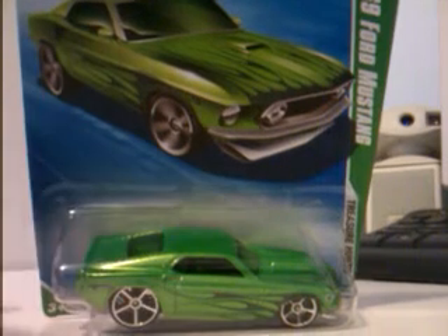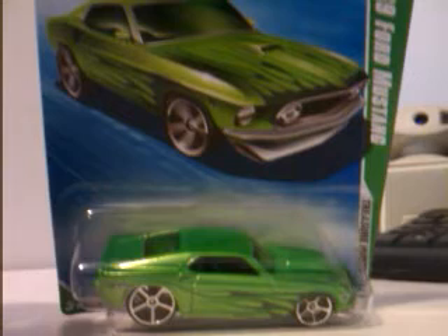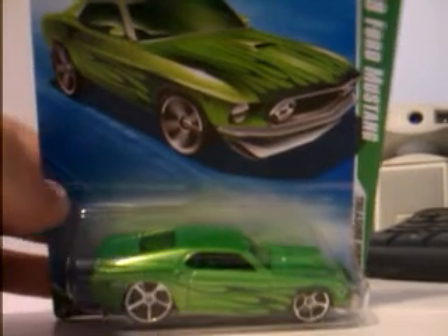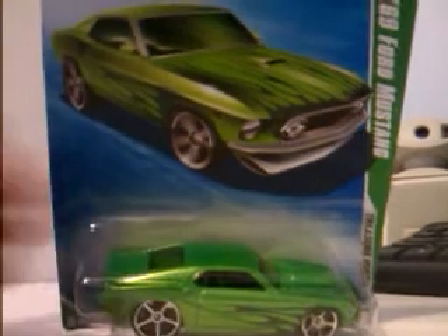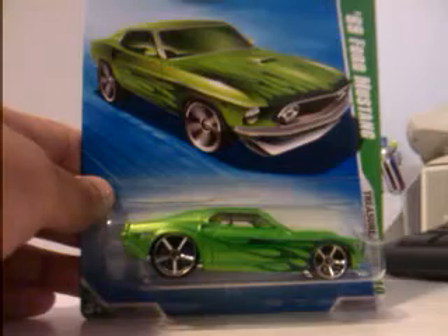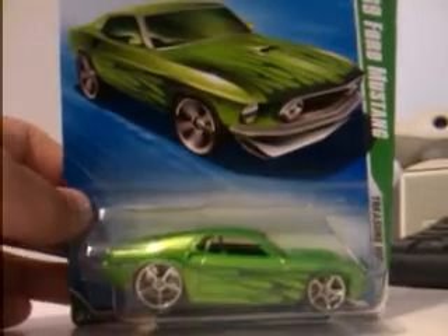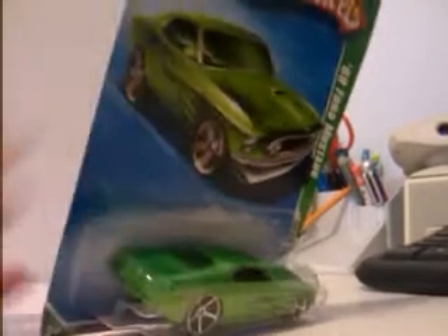But then this guy comes over and basically grabs the '53 Cadillac first. Then he tells me, 'Little kid, you wouldn't know a thing — just give me that car.' I'm like, I'm not stupid. I know what kind of car this is — I know it's a Treasure Hunt. He didn't even realize he had a Super '53 Cadillac. I'm just left speechless, because how can you not know what's a Super if you are a collector?